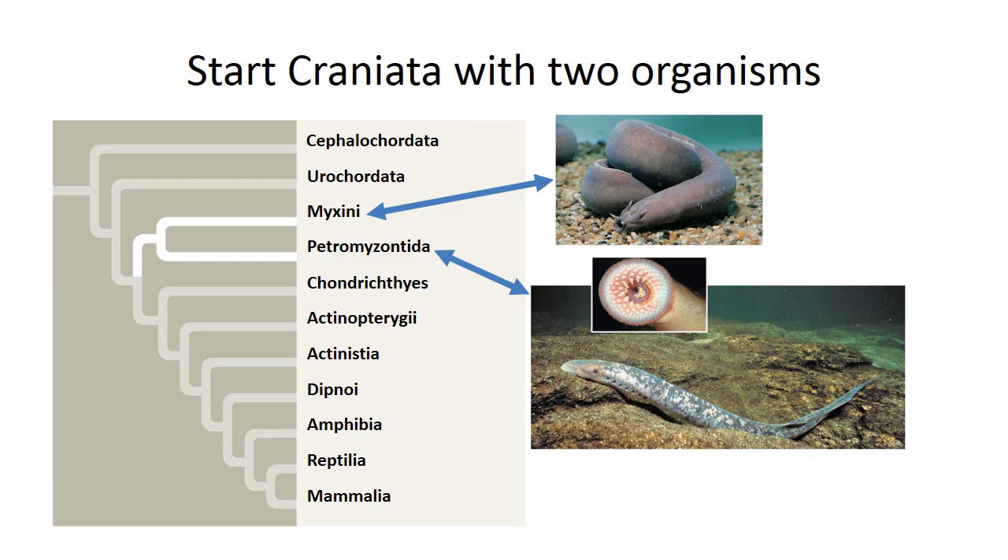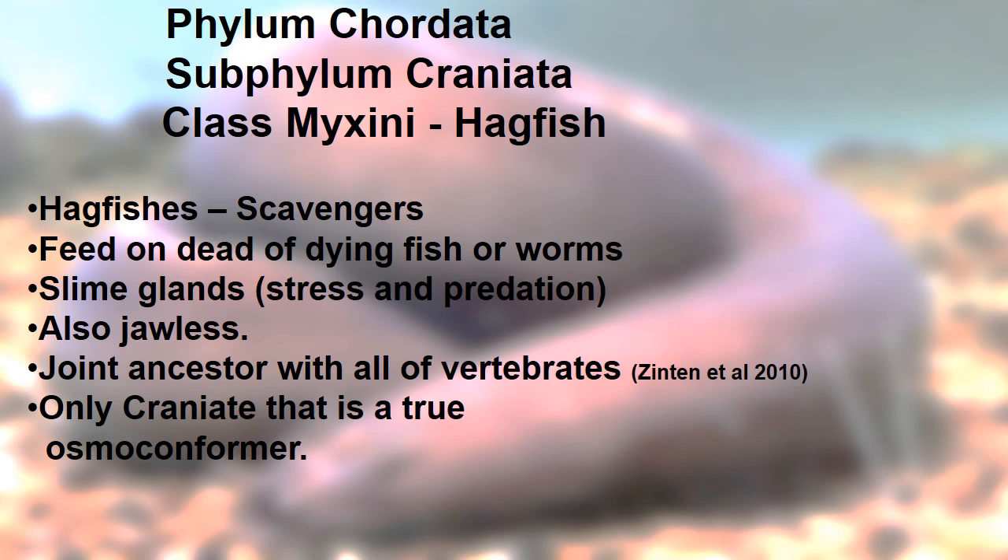We're going to start off the Craniata with two organisms. With the Mixini we're going to look at the hagfish, and the Petromyzontida we're going to look at the lamprey. Picture these as sister taxa. The Mixini, the hagfish, are scavengers — they feed on dead or dying fish or worms. They've got a slime gland response to both stress and predation.